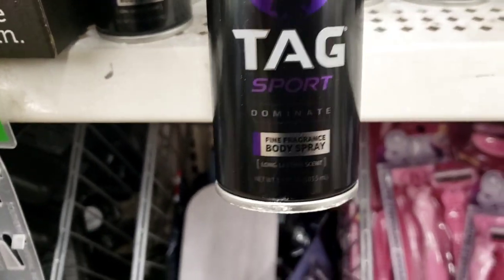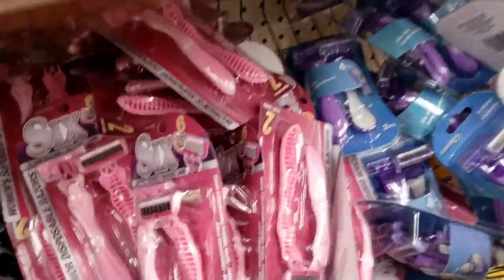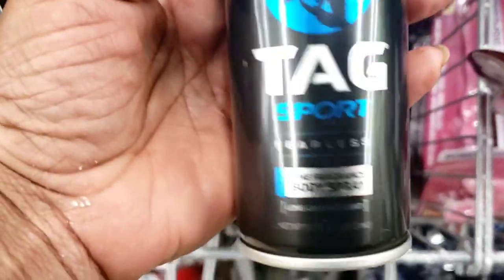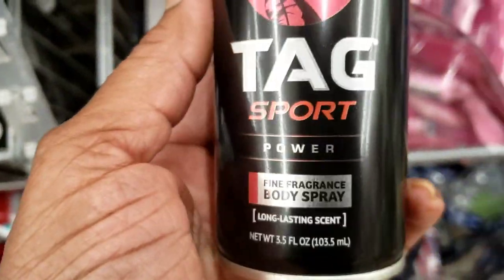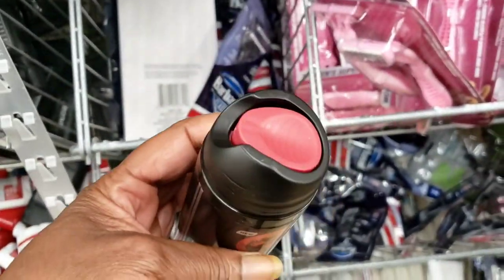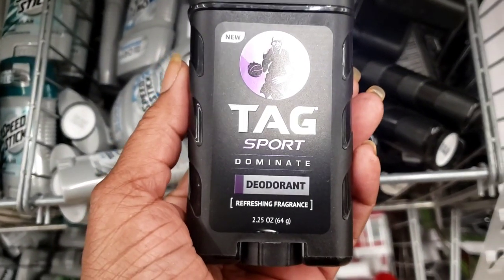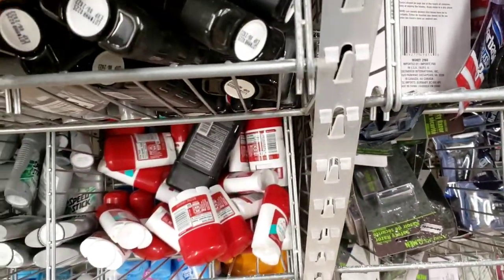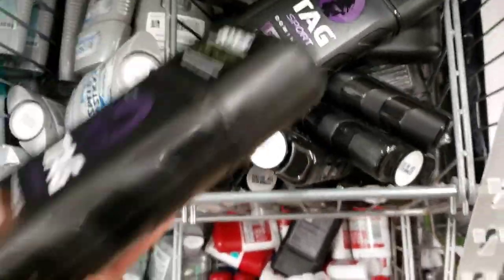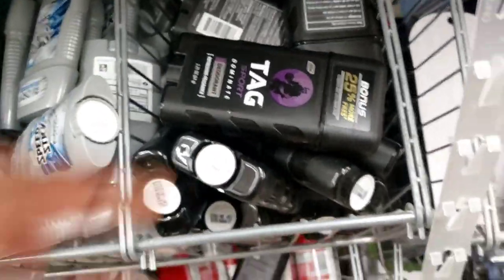These are Tag body sprays — this one is 'Fearless' and this one is 'Power.' Besides the sample ones, there's also Tag deodorant — Dominant deodorant, 25% more. They're all the Dominant ones, but I see a Sport one in there too. This whole section is filled, y'all. These are big deodorants — for only a dollar, that's not bad at all.